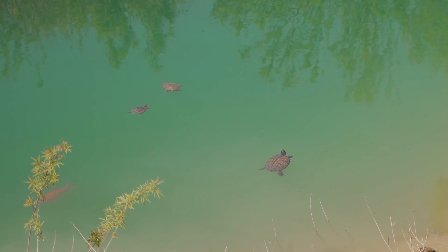On the way to Rethymio there is actually a very nice lake called Lake Kornas. It's a very nice spot for a small stop to enjoy the lake. You can spot turtles here, and also rent a paddle boat for an hour for 10 euros.